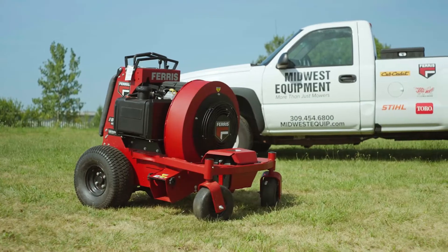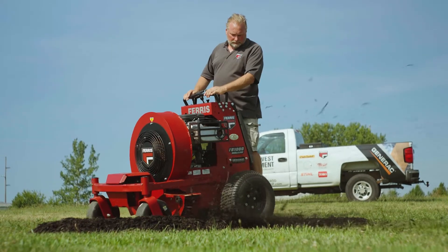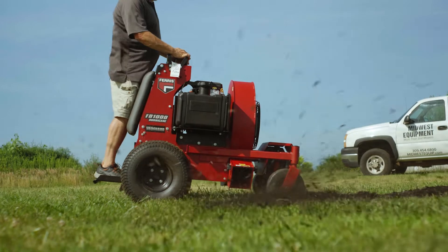Hi, this is Don here at Midwest Equipment. Today we're going to talk about Ferris Hurricane blowers. We've got a few we're going to demo for you today and show you how powerful they are.